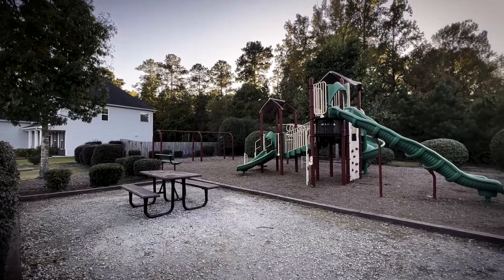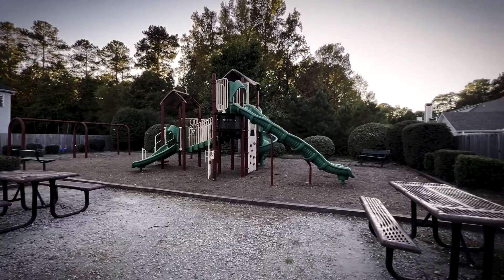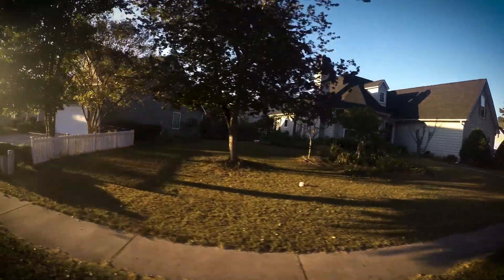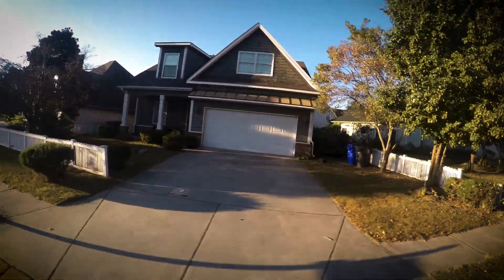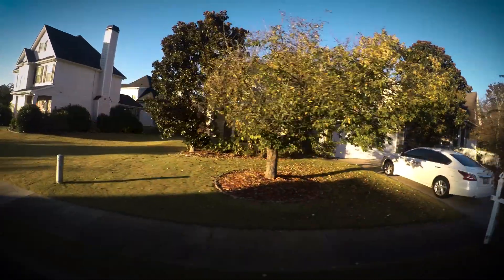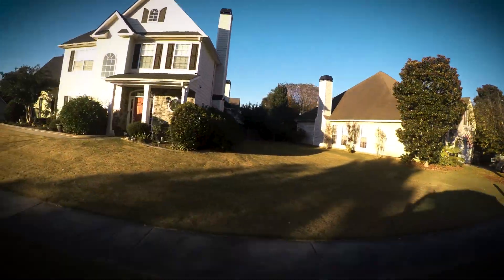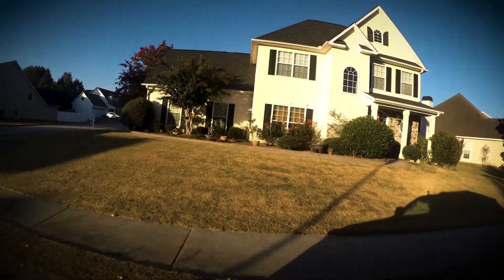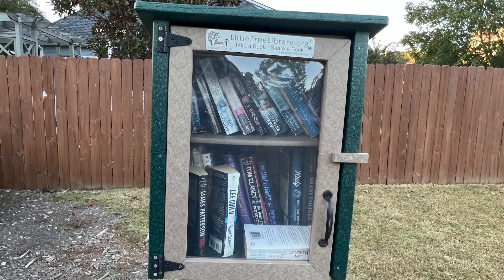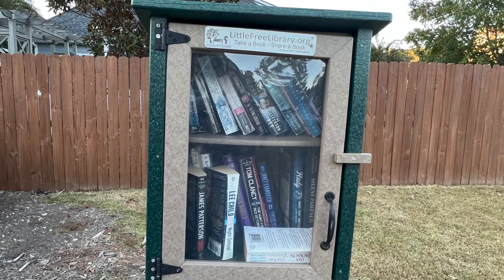There is a pocket park, as you may have noticed in the intro to this video. That pocket park is managed by the city of Peachtree City and it has a swing set, slides, all those things, as well as a little book cupboard where you can exchange books — pick up a book, take it, leave a book, that kind of thing.